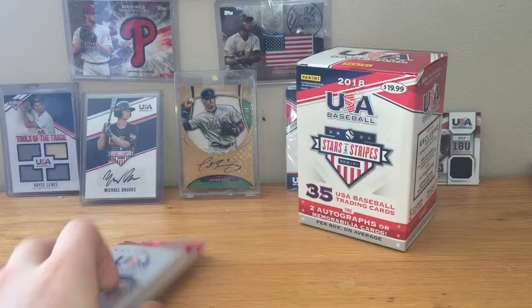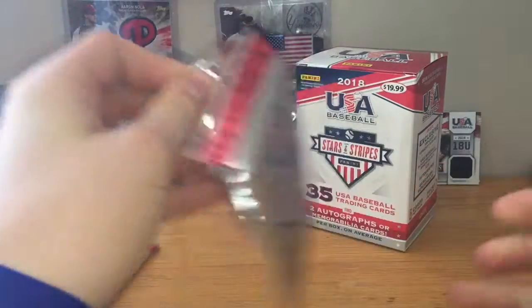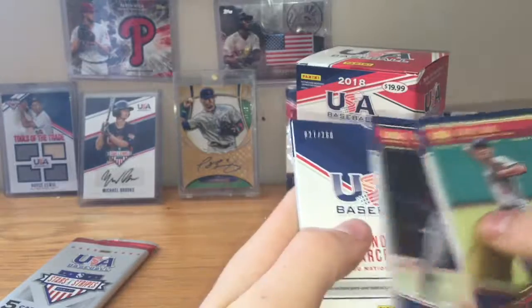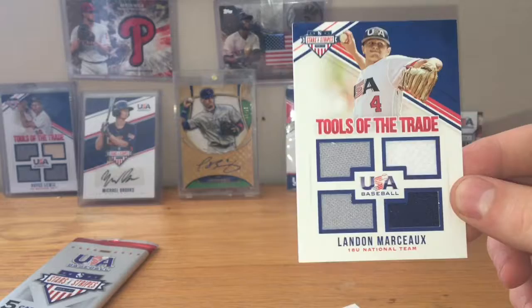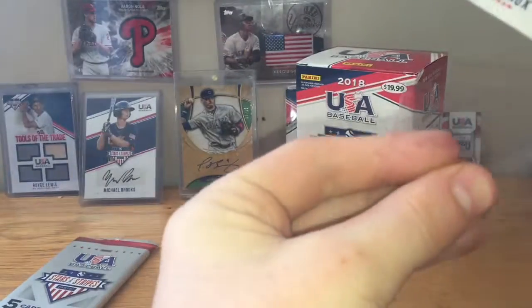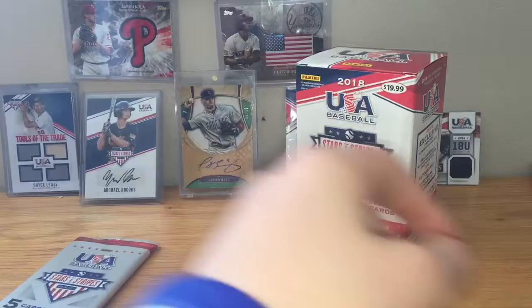Now we got two thick packs, and they should have relics in them. Davis Diaz, Scott Hurst, Landon Marceau — Tools of the Trade Quad Jersey. That's nice. Tools of the Trade — Royce Lewis over there. Nice.